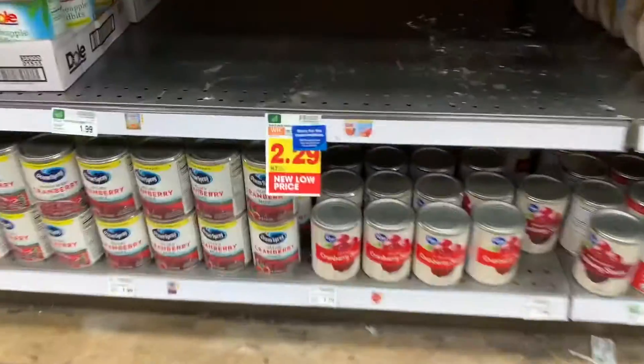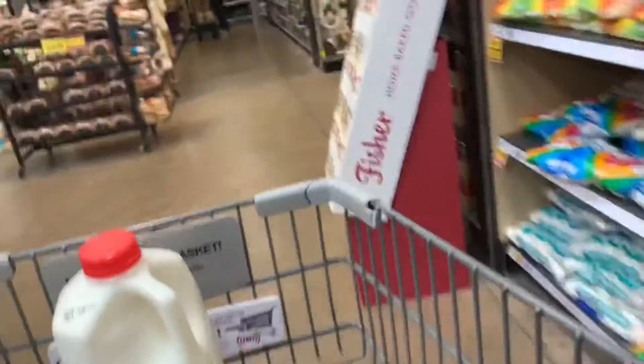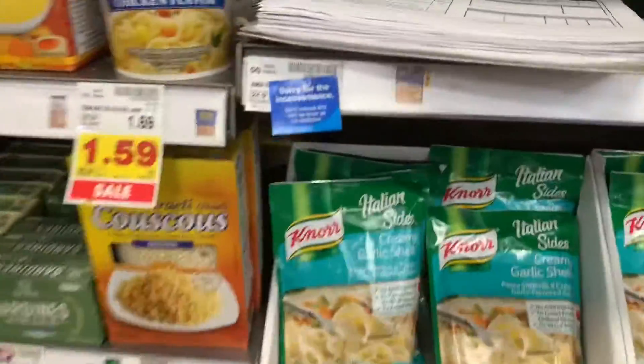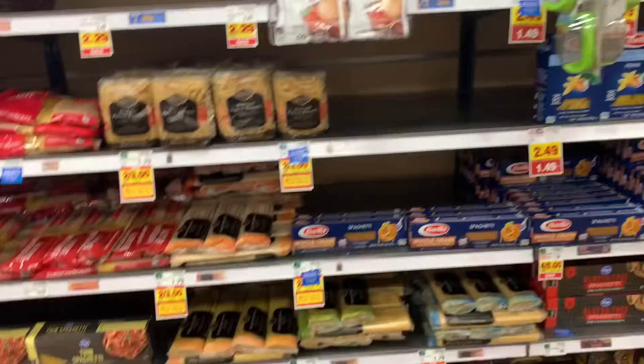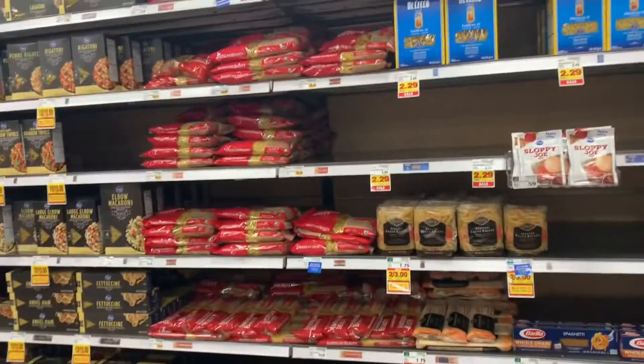They will restock as soon as the product's available. Really low on your milk products as well. Your rice and your cheap fixings — your cheap food that you would grab and stock up on — really, really low. Low on pasta. It's a good thing I know how to make pasta and I've got plenty of flour.